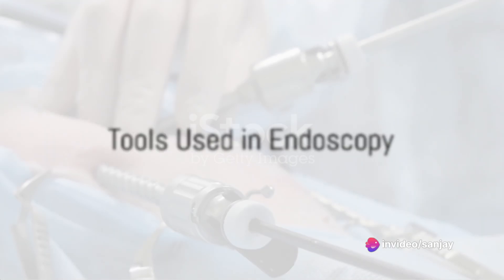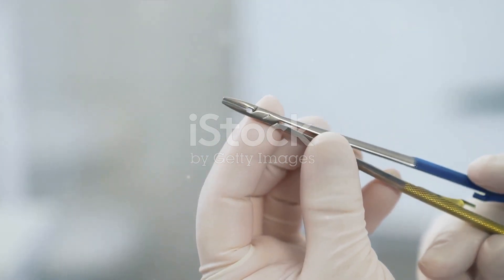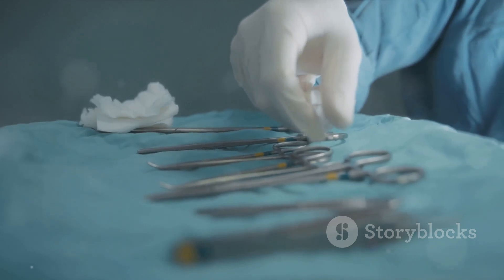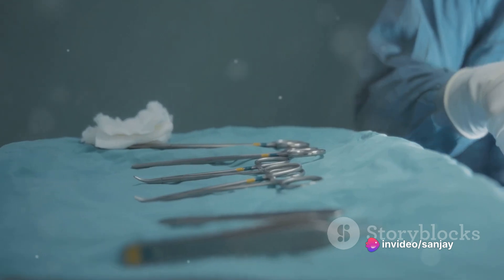The endoscope also has a channel through which the doctor can insert various tools. These can be flexible forceps, biopsy forceps, cytology brushes, or suture removal forceps — each designed for specific tasks like taking tissue samples or removing stitches inside the body.